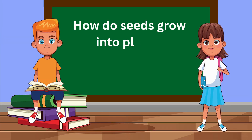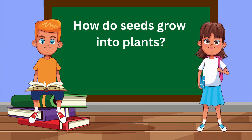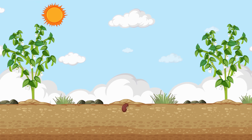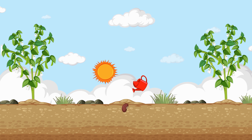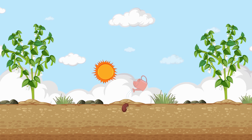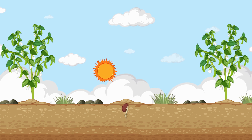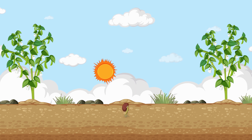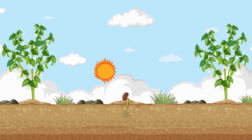How do seeds grow into plants? That's a plant-tastic question! Seeds contain tiny plant embryos and all the nutrients they need to start growing. When the conditions are right, like soil, water, and sunlight, the seed begins to sprout, and a new plant starts to grow. It's like the seed's secret plan for becoming a big, strong plant.